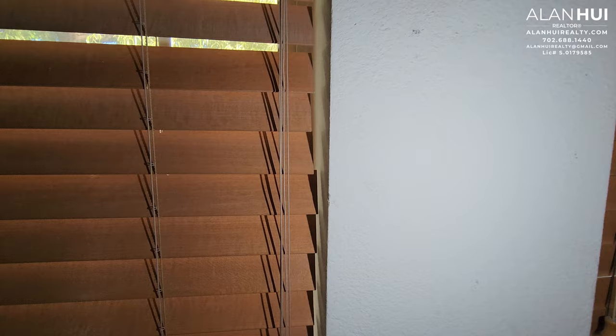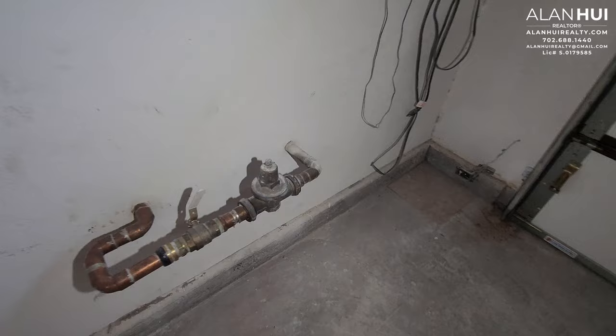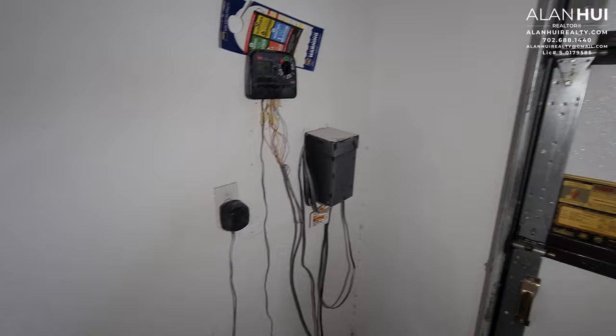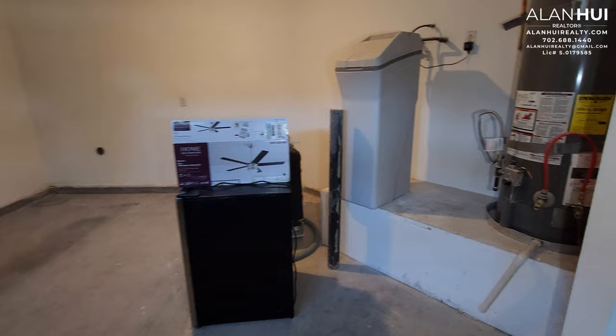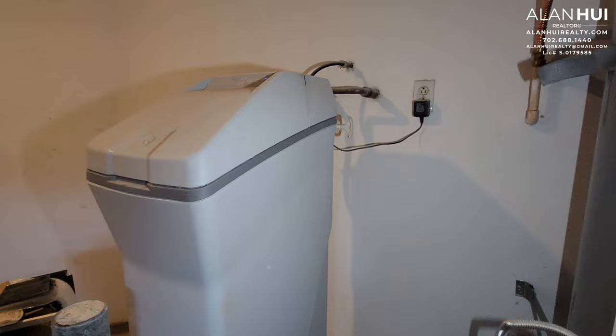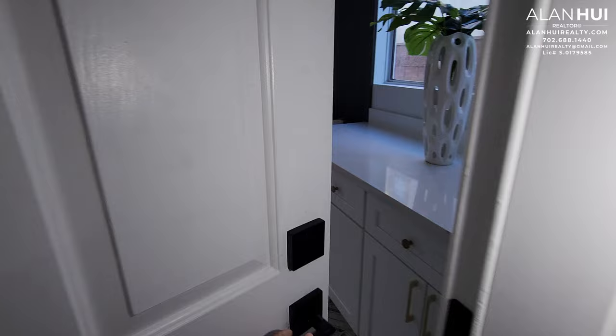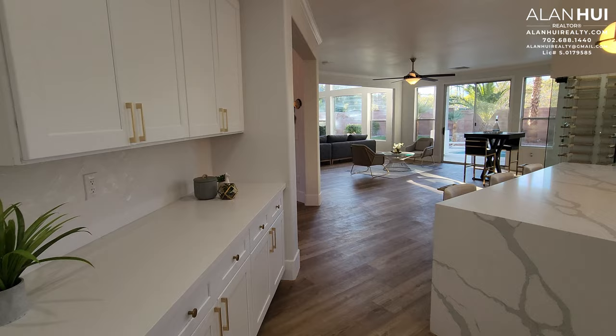The 2-car garage measures 20 by 20 and features overhead racks for additional storage, an access door to your backyard, two windows overlooking the front of your home covered with 2-inch blinds, your main water shutoff, and irrigation controls. The 1-bay garage is slightly smaller at 16 by 11 — you won't be able to fit a full-size car in here — and contains a tanked water heater and water softener.